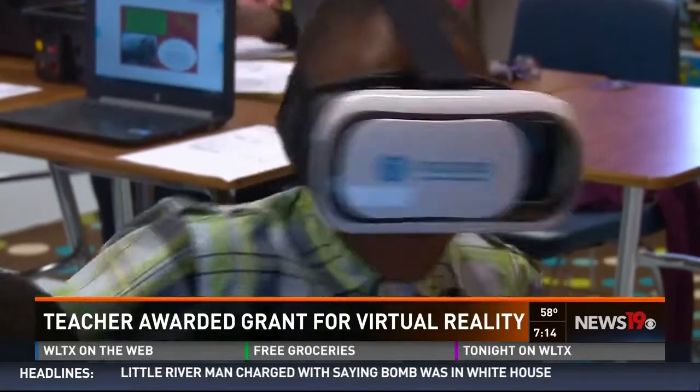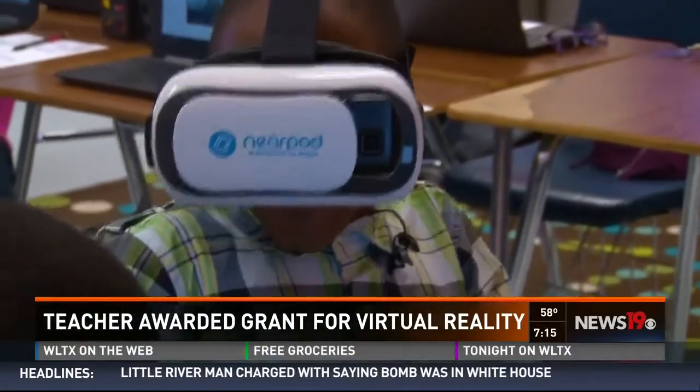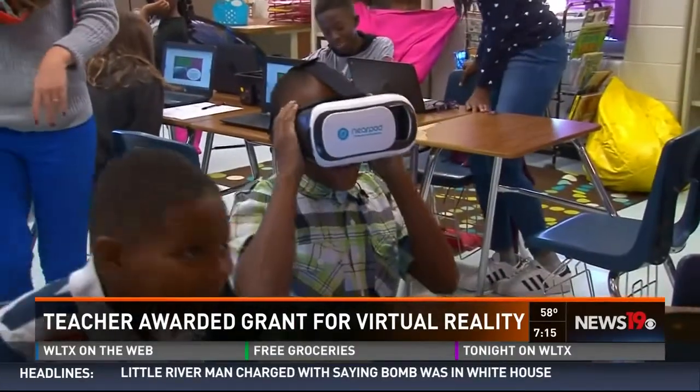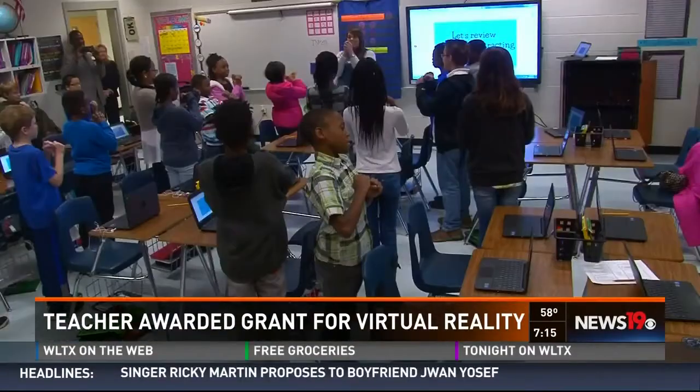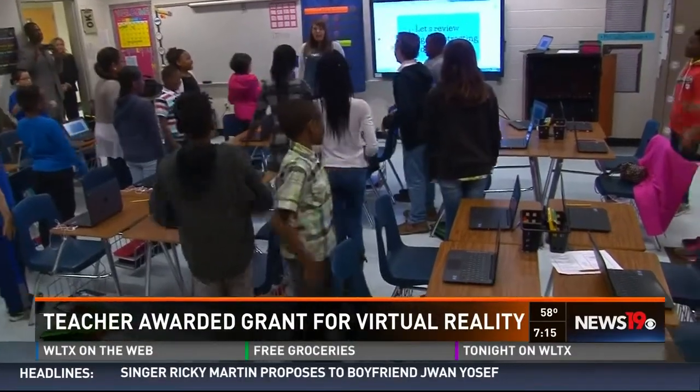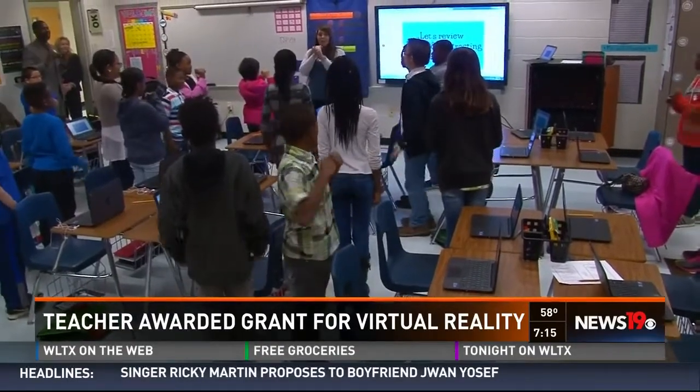The world of math that might not always seem so exciting now can be. The teacher adds: I'm more passionate now because I have these tools and I have fun with them. Reporting from High Hills Elementary, Sonia Gutierrez, News 19 WLTX.